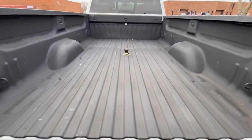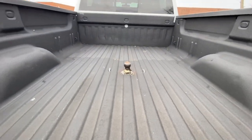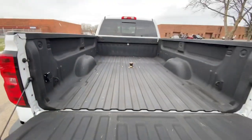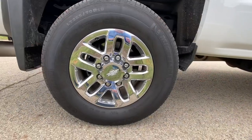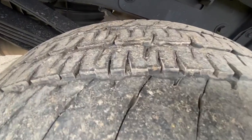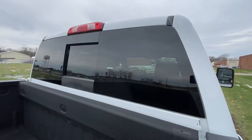Spray-in liner. This truck also does have a gooseneck hitch and you've got the 7-pin connector right there for your trailer brake or trailer wiring. There's the factory wheels — 265/70R18. You've got a little bit of tire life left, not a lot.